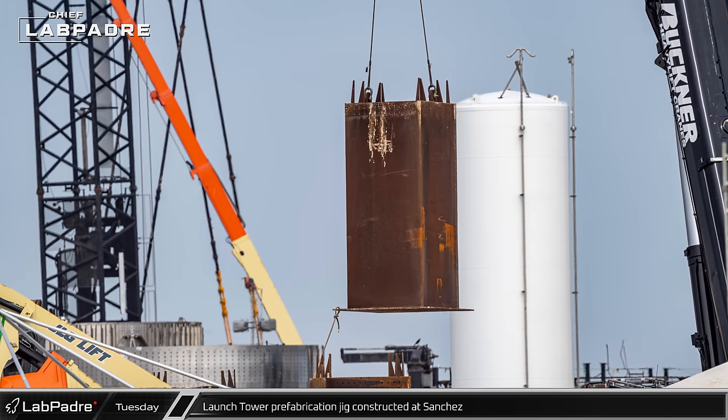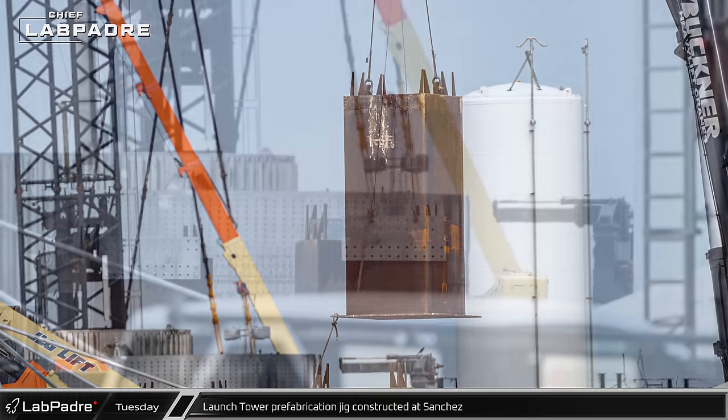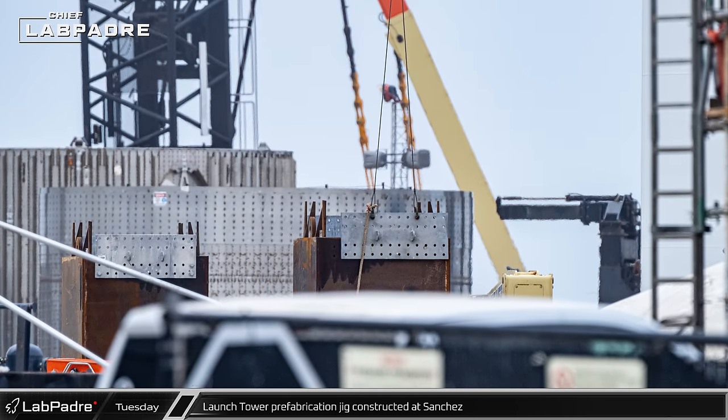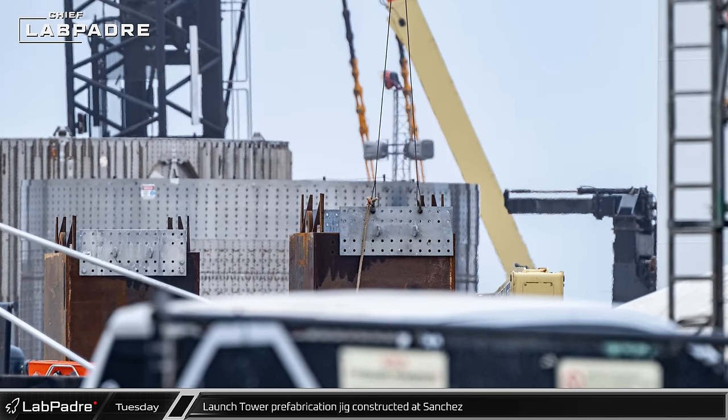The legs for one of the launch tower prefabrication jigs used to assemble the tower segments prior to stacking were spotted being moved into place at Sanchez, as work begins for a second tower at the launch complex.